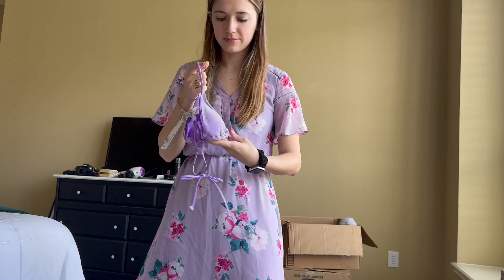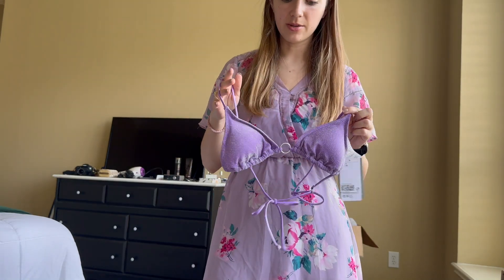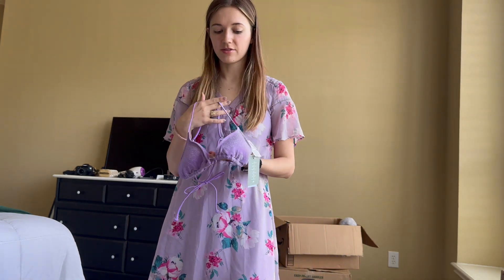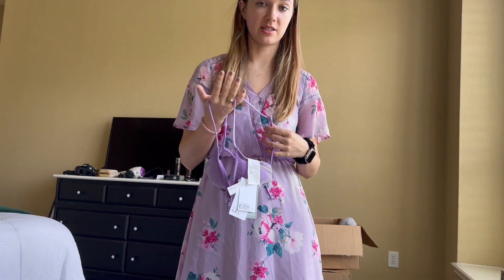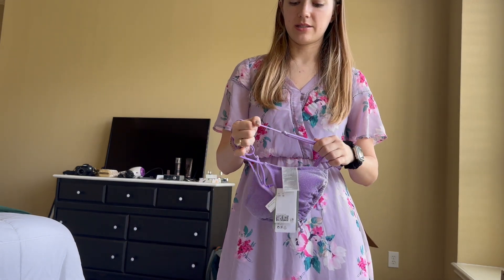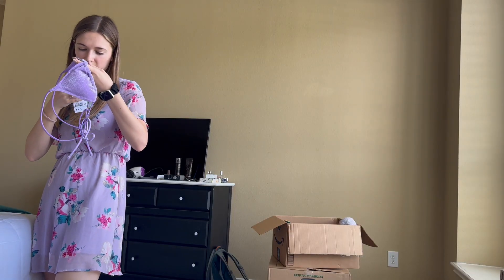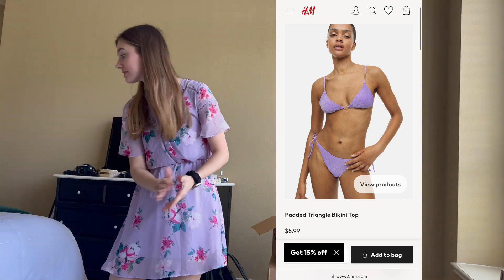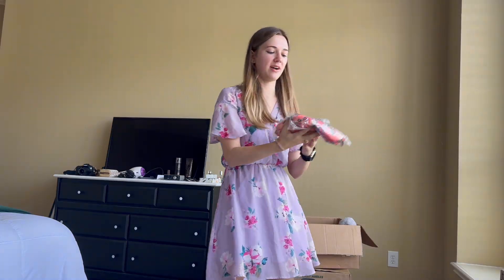The top is a lot daintier than I was expecting - with the straps it's very beautiful but it does feel kind of fragile. It's also got built-in padding. I think this is great for just regular swimming activities, but I probably wouldn't suggest it for a water park because it does seem a little delicate. I got the top in a US size 4 and the top was $8.99 - I ended up paying $7.20.